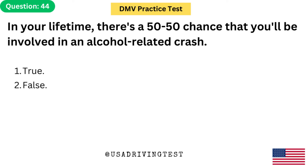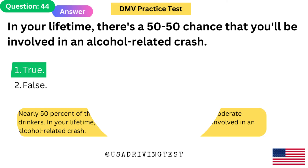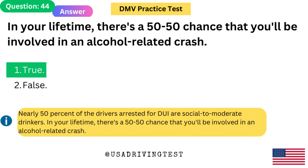In your lifetime, there's a 50/50 chance that you'll be involved in an alcohol-related crash. 1. True. 2. False. The answer is 1: True. Nearly 50% of the drivers arrested for DUI are social to moderate drinkers. In your lifetime, there's a 50/50 chance that you'll be involved in an alcohol-related crash.